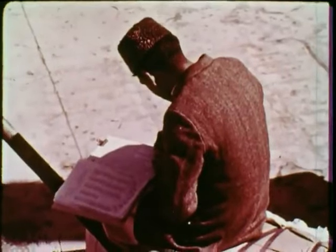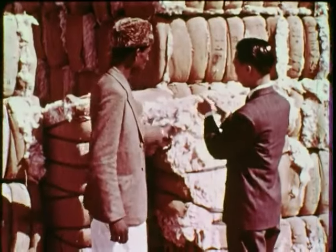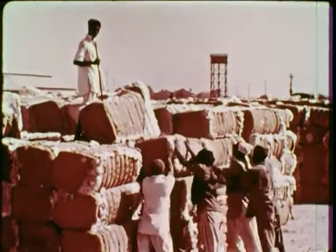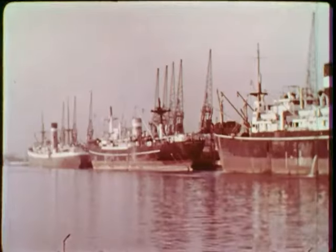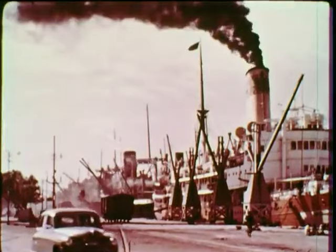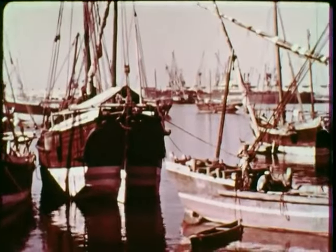These are bales of cotton. Cotton is the most important cash crop of West Pakistan. It grows in irrigated fields of the Punjab and along the Indus River. Karachi is the gateway to West Pakistan. Goods from all over the world pass through its busy harbor, and Pakistan's exports pass through it to other countries.